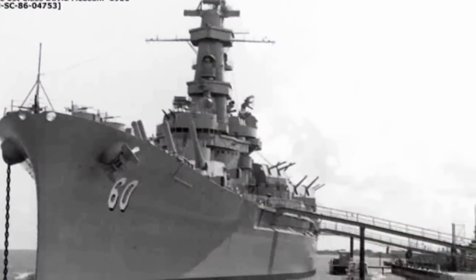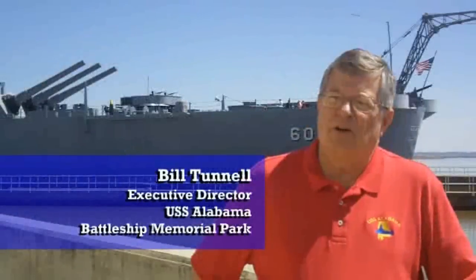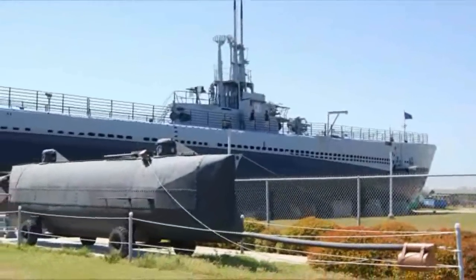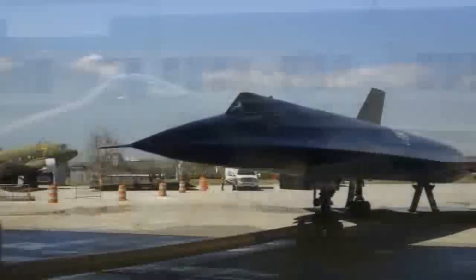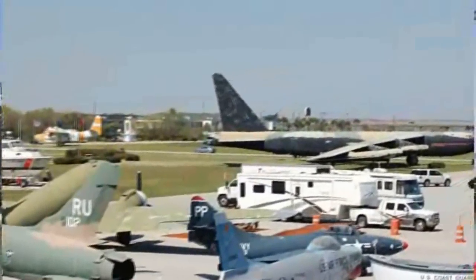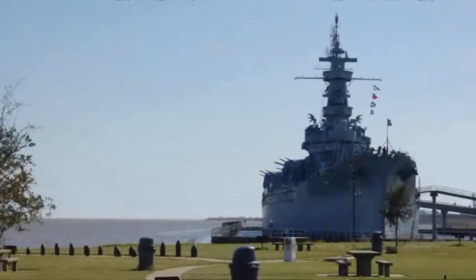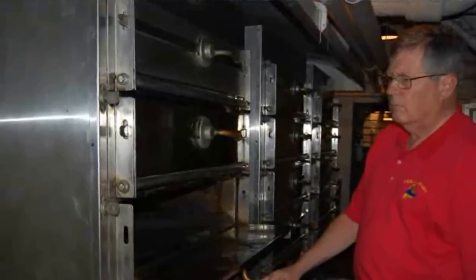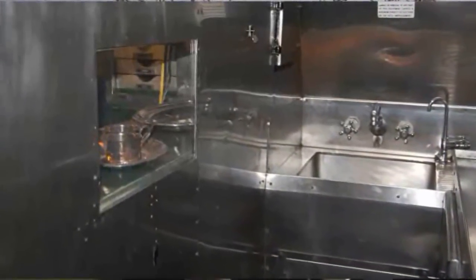USS Alabama Battleship Memorial Park opened to the public January 9, 1965 and has hosted over 14 million visitors since then. It's a self-supporting agency of the state of Alabama representing all branches of the US Armed Forces: Army, Navy, Air Force, Marines, and Coast Guard. You'll see the USS Drum — America's oldest existing submarine — 25 historic aircraft representing all five services, plus many other military artifacts. Walking up to the ship, you hear kids say 'wow, it's huge,' but inside people often say 'it's kind of small' — because every bit of space is taken advantage of, just like on a submarine. If you're ever in Mobile, Alabama, stop by the USS Alabama — it's a pretty cool site.